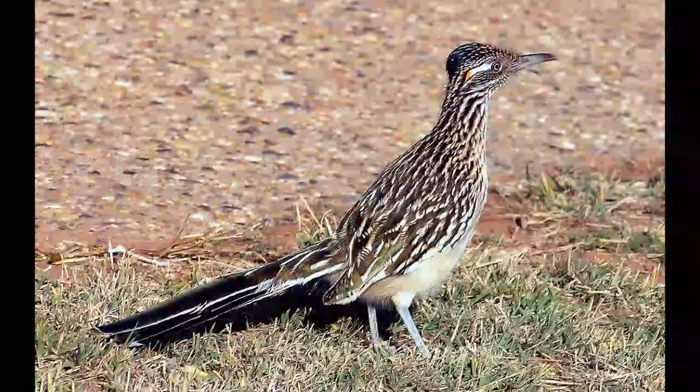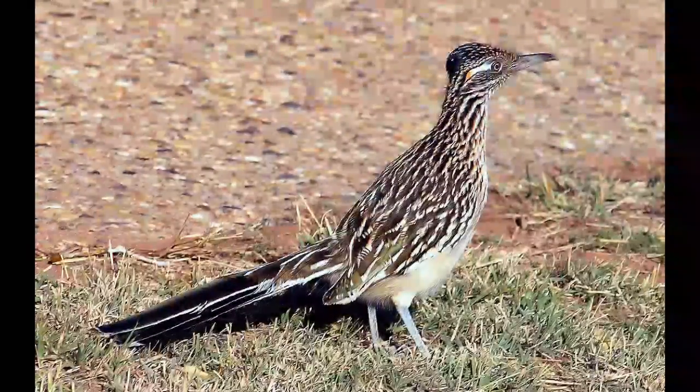The Greater Roadrunner is a bird that belongs to the family of cuckoos. This interesting bird can be found in the southwestern parts of North America and in Mexico.